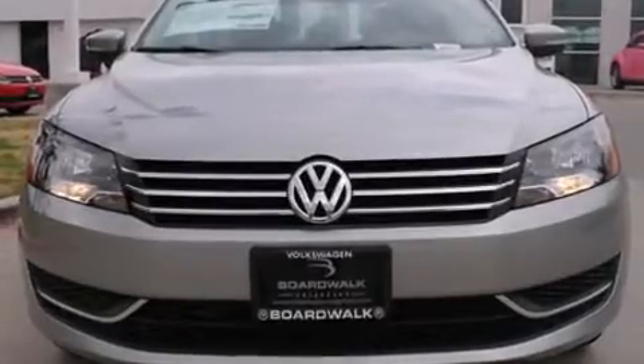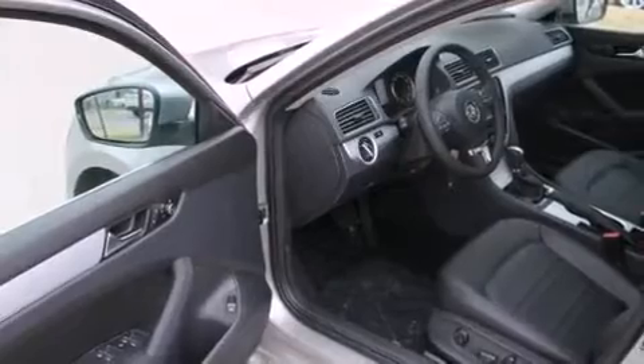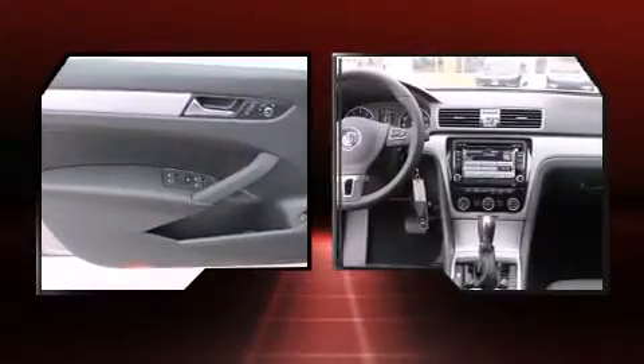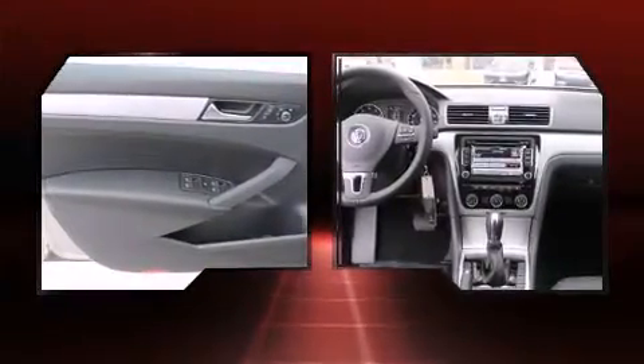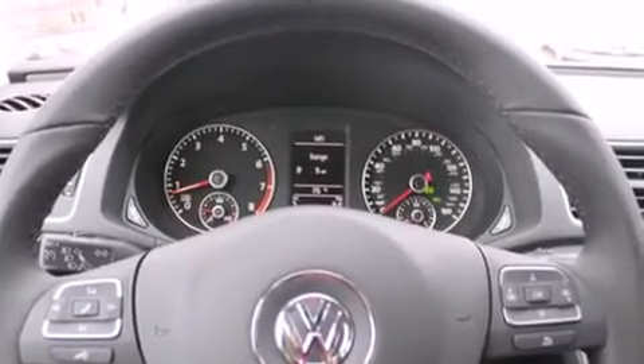All of the premium features expected of a Volkswagen are offered, including one-touch window functionality, a tachometer, a leather steering wheel, an automatic dimming rearview mirror, turn signal indicator mirrors, and remote keyless entry. Audio features include a CD player with MP3 capability and eight speakers.